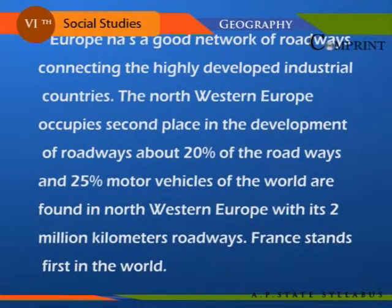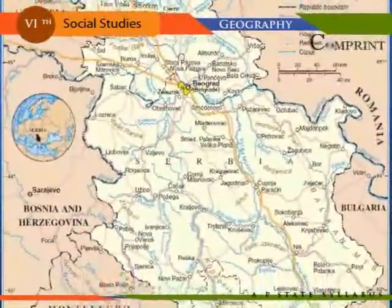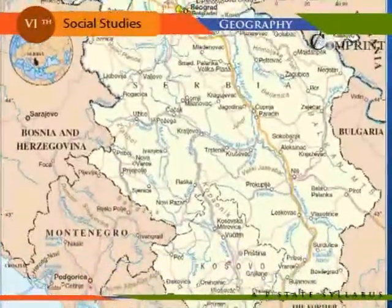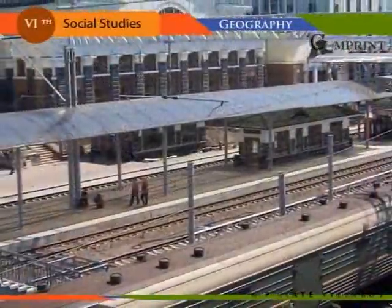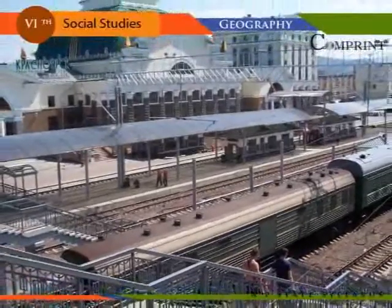Europe has a good network of roadways connecting the highly developed industrial countries. North Western Europe occupies second place in the development of roadways — about 20 percent of the roadways and 25 percent of motor vehicles of the world are found in North Western Europe, with its 2 million kilometer roadways. France stands first in the world. In Western Europe, the railway network is concentrated in the surrounding areas of the Northern Sea. The Trans-Siberian is the longest railway line in the world, with a length of more than 10,000 kilometers.